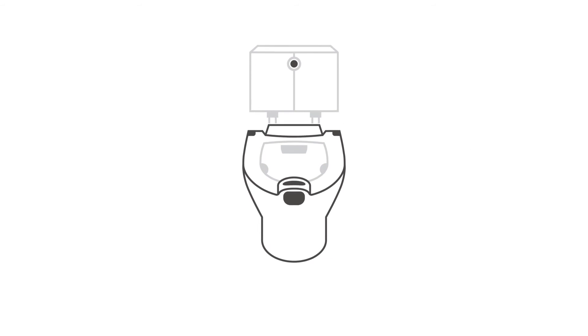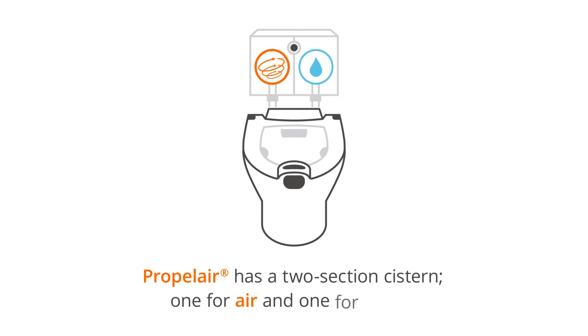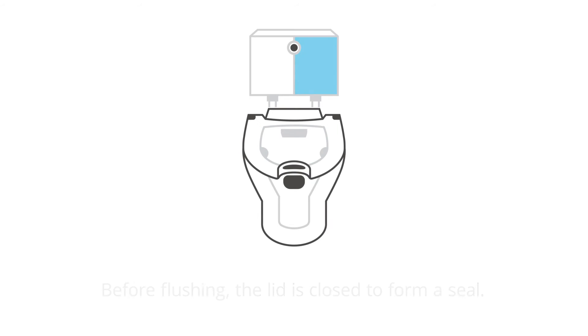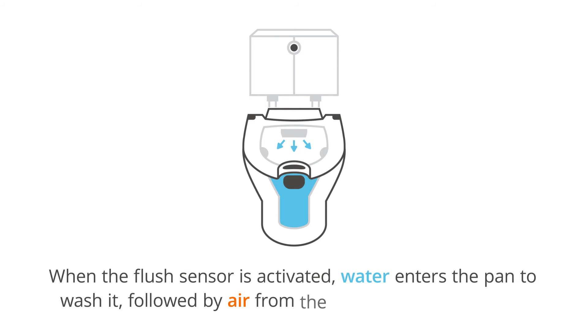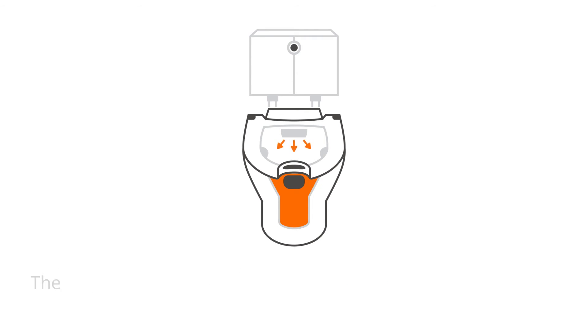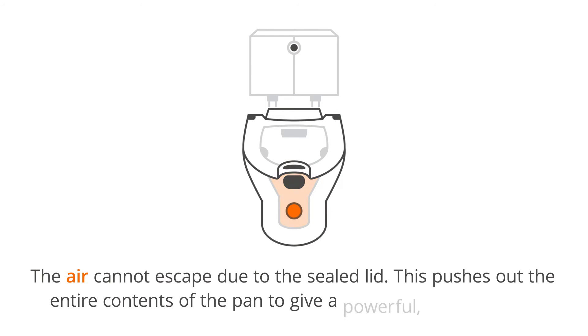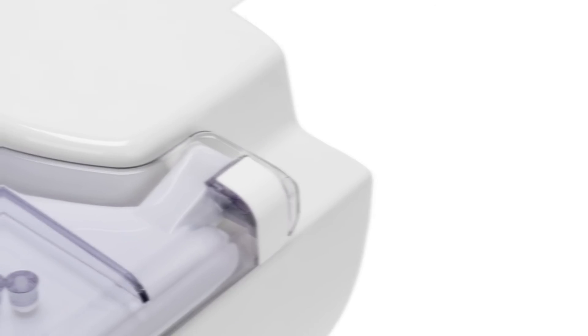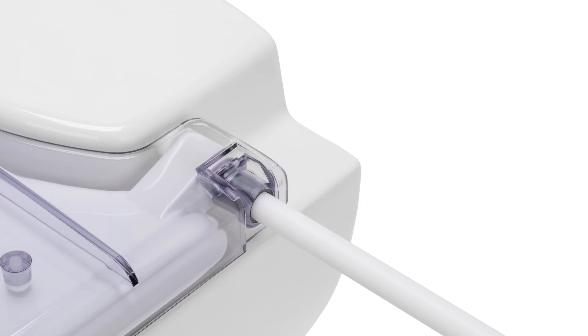Propolair is a high-performance toilet. Its concealed cistern contains an air pump on one side and a small reservoir of water on the other. When the flush button is pressed, half a litre of water washes the pan, followed by a high-velocity jet of air flushing away the waste. Then the water trap and system quickly refill.